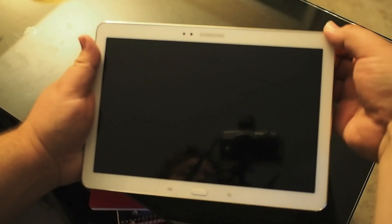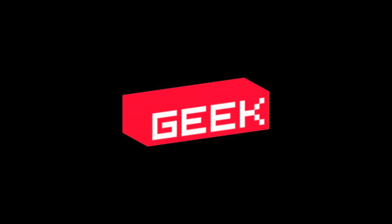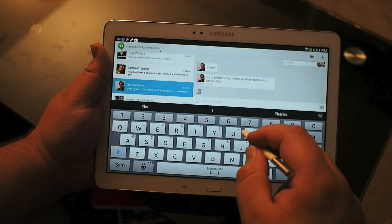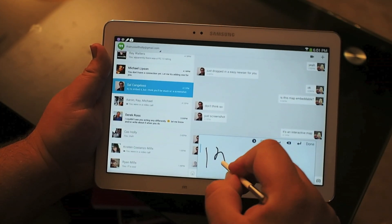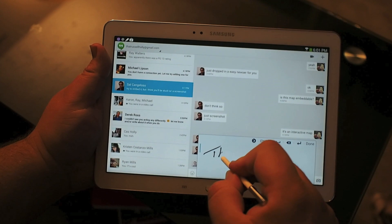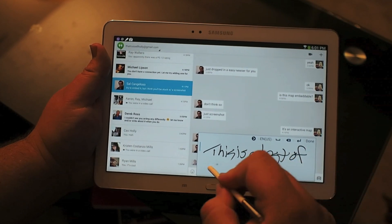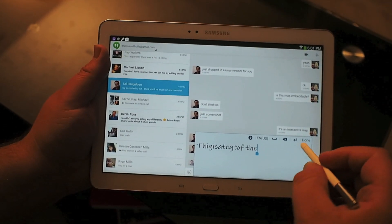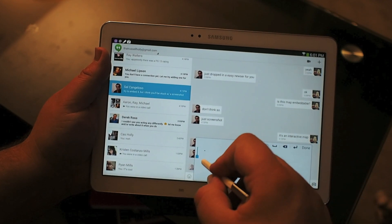Let's take a look at handwriting recognition on the Samsung Galaxy Note 10.1. One of the big things that Samsung prides themselves on with the S Pen is the ability to draw pretty much anywhere. And what that includes — more so in this version than in the previous Galaxy Note tab — is the handwriting recognition on a lot of the operating system, where you can really go and, even with terrible penmanship, scratch out a sentence in the text field and it will appear as normal text.